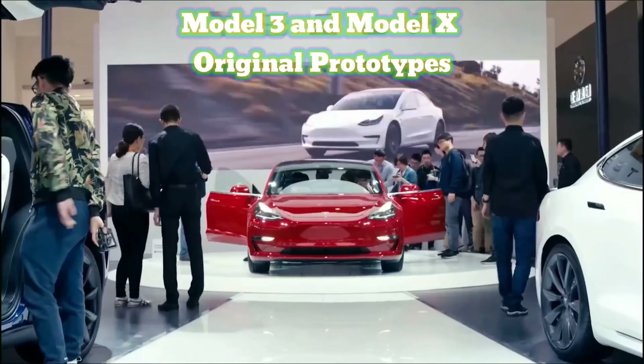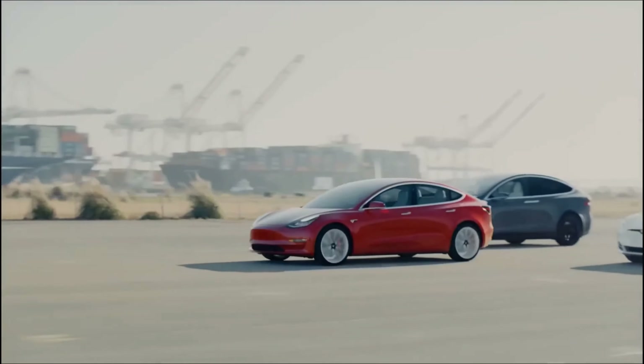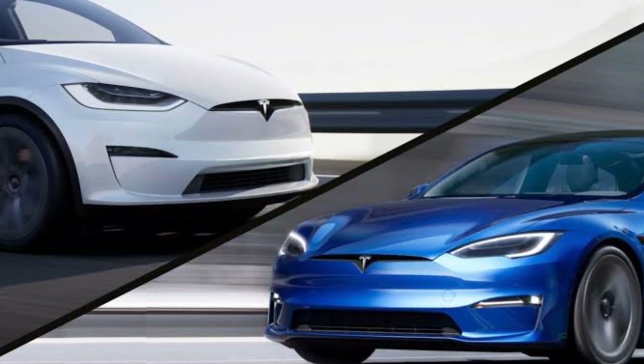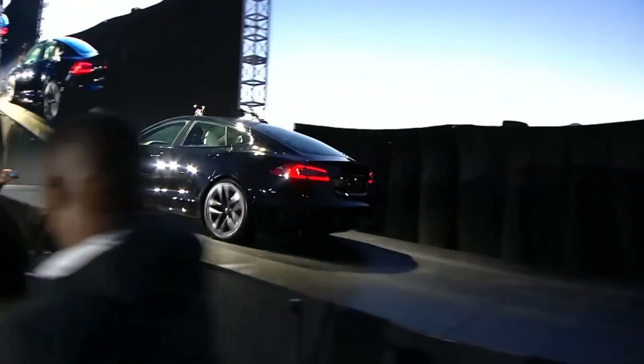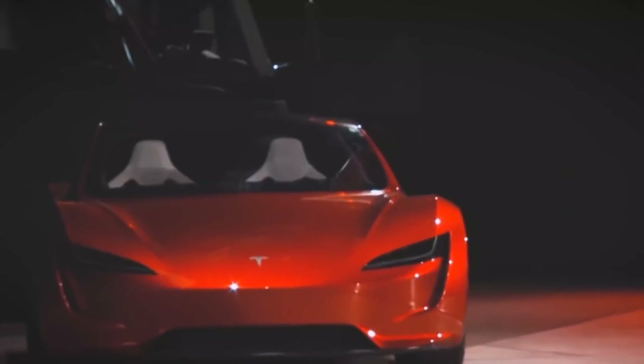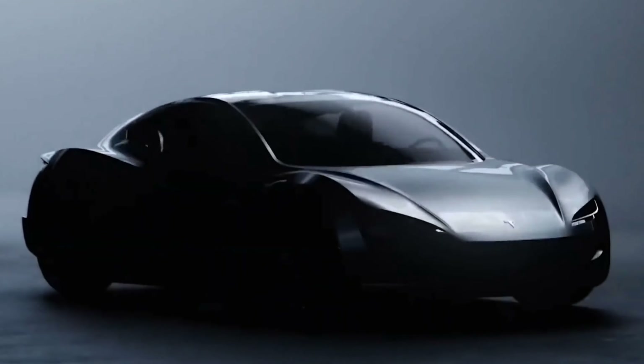Tesla also displayed its original Model 3 and Model X prototypes at the exhibit. These original designs are not dissimilar to what is still available today, but these vehicles are significant to Tesla's story for different reasons and are an important part of the company's history. It's nice to see them on display for Tesla fans.